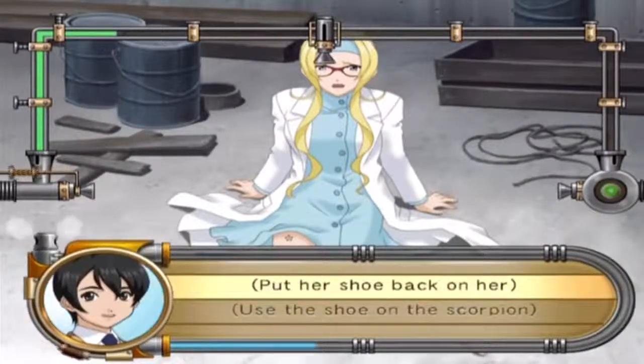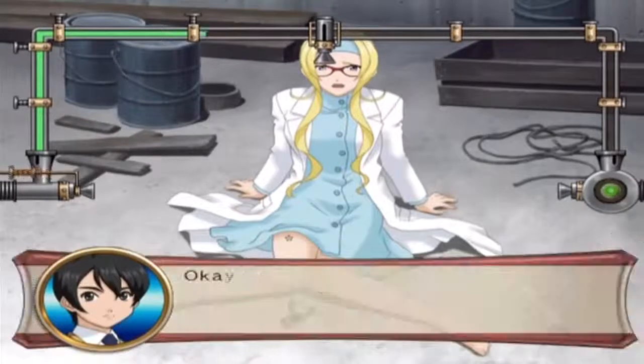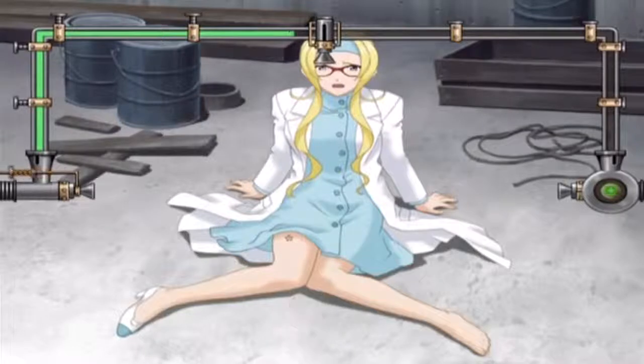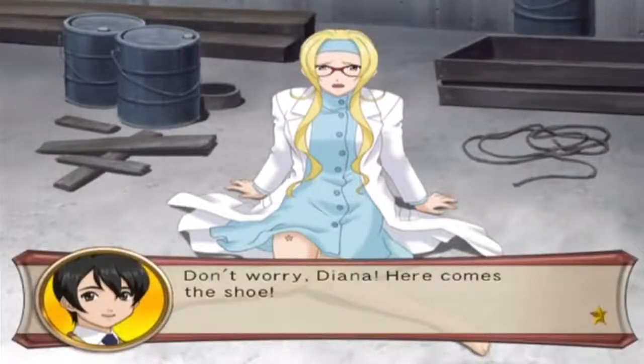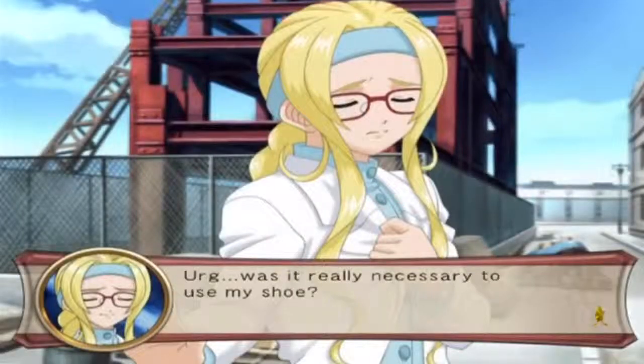A shoe - now what should I do? Use the shoe on the scorpion - trying to kill it. Oh my gosh, did we get it? Don't worry Diana, here comes a shoe! Ew. It wasn't really necessary to use my shoe. Sorry!